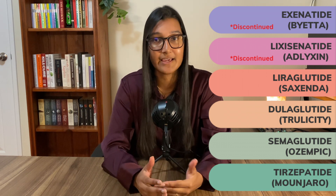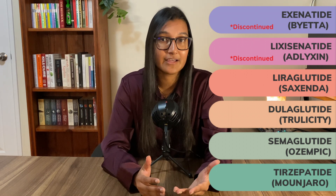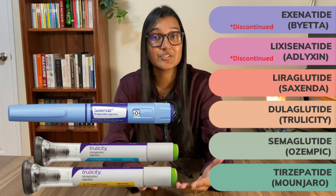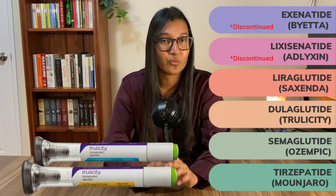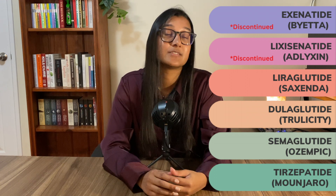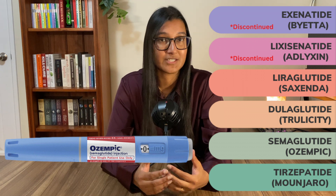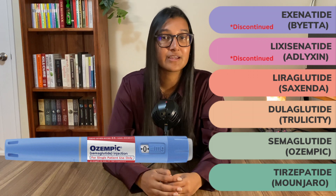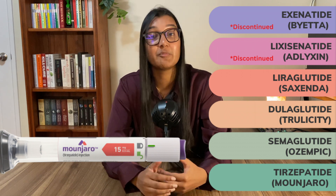About 10 years later, a couple more types hit the market. In 2014, liraglutide — known as Saxenda — and dulaglutide — known as Trulicity — came out. This is where we saw some advancements, because Trulicity only had to be given once a week, meaning they managed to make the GLP-1 last longer. Ozempic came out in 2017, and that was where weight loss was found to be a significant side effect. Now we have Mounjaro, which came out last year, and there will likely be more in the coming years.